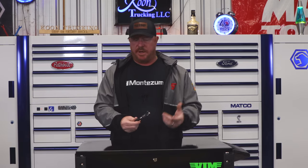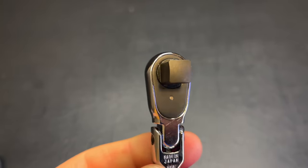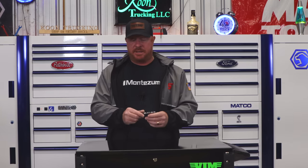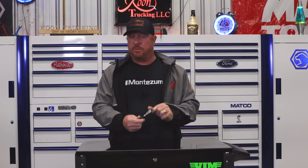My next pick is the Koken ratchet, the 2726Z 3/8 — a flex head comfort grip with a 3/8 anvil in a quarter-inch body. This one is amazing for tight spaces. I like it because it's so small — you can get it in where normally you'd have to use a ratchet wrench. I've done several videos on it. These things are tremendous; don't sleep on this one. Koken's got it going on especially with this ratchet.